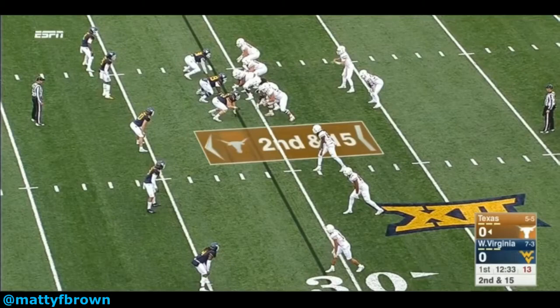The second play comes from West Virginia's loss to the Texas Longhorns. WVU has the offense in a 2nd and 15 with the ball at Texas' 31. It's early in the game, with 12:33 left in the 1st quarter, and here White's physicality and power sets the tone early. The Mountaineers are in a 3-3-5. The Longhorns are in a 3x1 offset shotgun formation via 10 personnel. White is playing his spur role over the number 2 receiver.